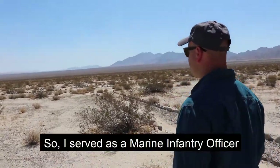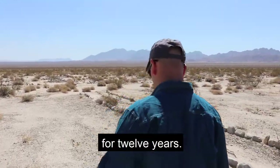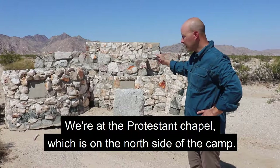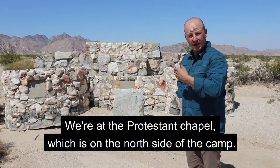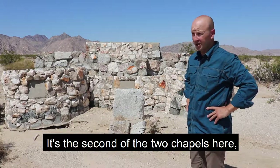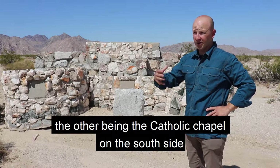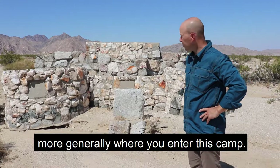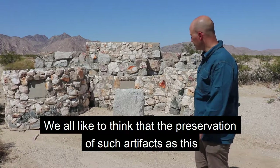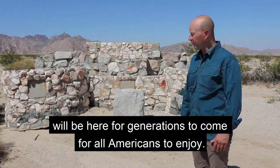I served as a Marine military officer for 12 years. We're at the Protestant Chapel, which is on the north side of the camp — the second of the two chapels here, the other being the Catholic Chapel on the south side, generally where you enter this camp. We like to think that the preservation of such artifacts as this will be here for generations to come for all Americans to enjoy.